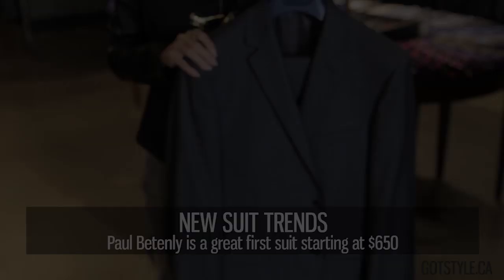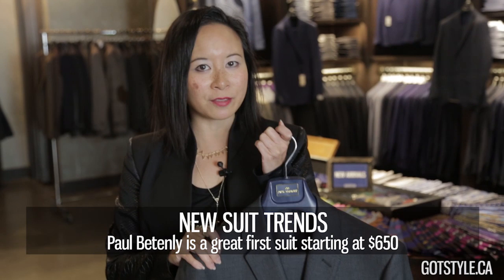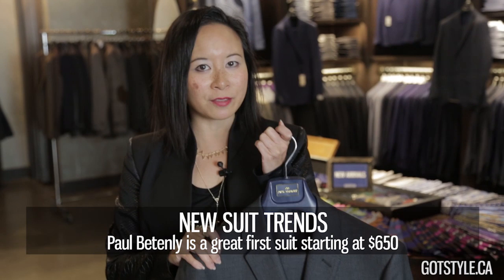Paula Tenley is our opening suit price in the store at $650. It's cut for more of a medium to athletic to bigger guy. A great feature is that you can switch the pants — so if you're a 42 jacket with a 32 waist, we can find the right pant for you. Half canvas construction and beautiful Super 120s fabric. With 10 different suit brands for 10 different body types, and if we can't fit you off the rack, we also offer made-to-measure services to fit anybody and everybody.